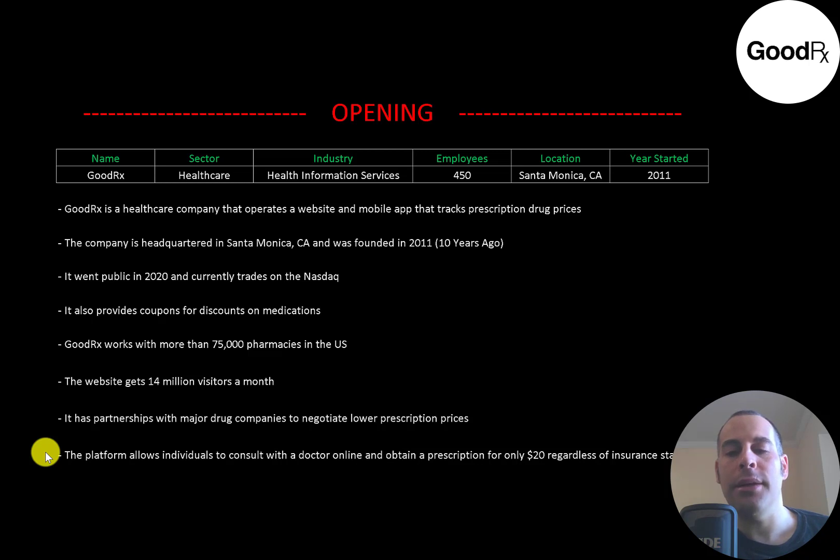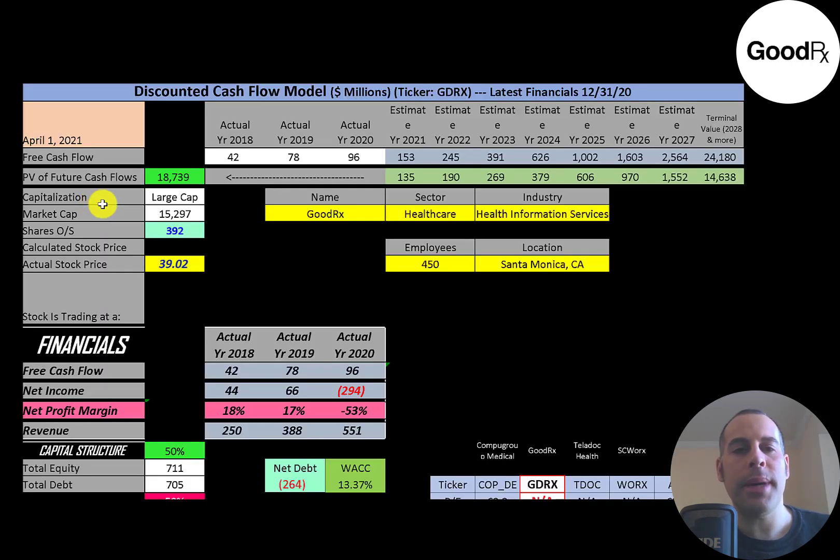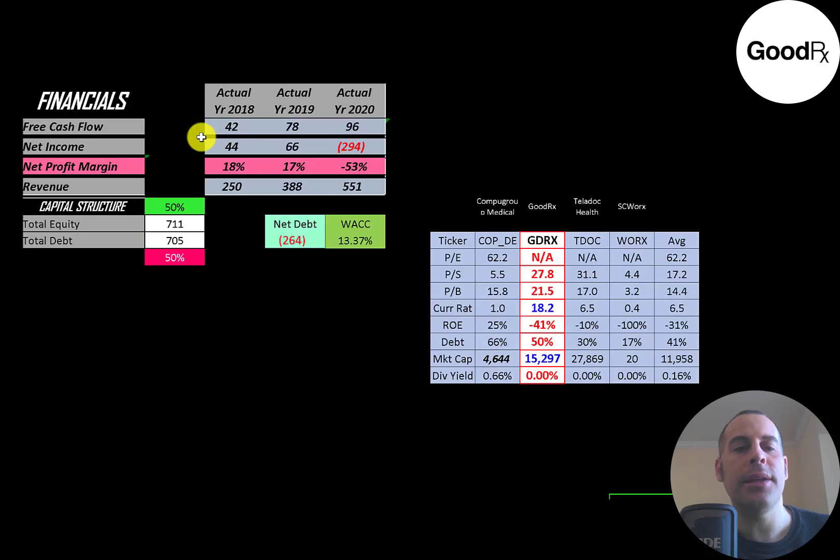Let's get started with the model. This is a large cap company with a $15 billion market cap, trading at $39 a share with 392 million shares outstanding. The way you value a company is you estimate the free cash flows into the future and then discount those numbers back to today's value — that's what we're doing in this video. Free cash flow is cash flow from operations minus capital expenditures.